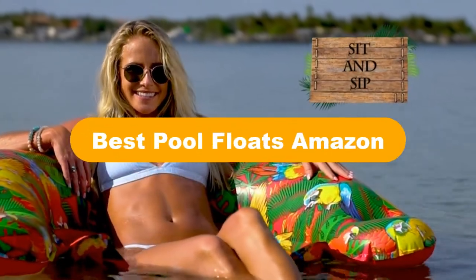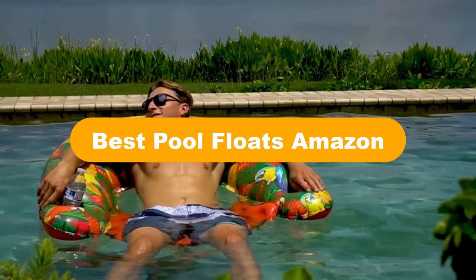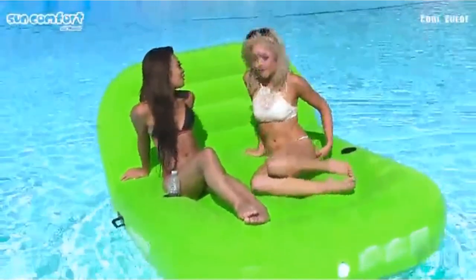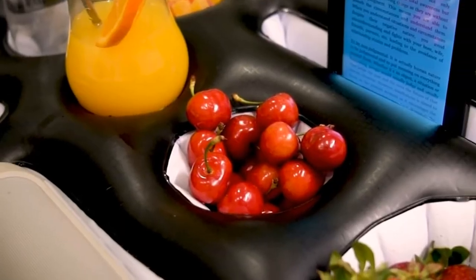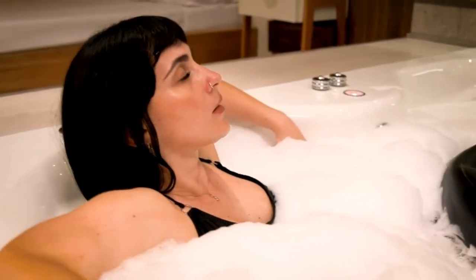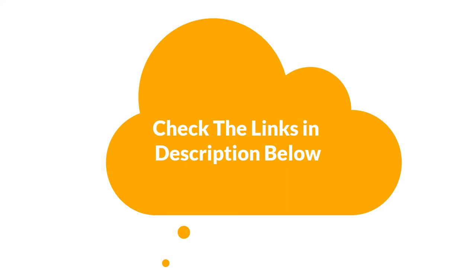Hello everyone. Today, we are going to cover the 5 best pool floats on Amazon in the market, which are the best for you considering some unavoidable factors that you might miss out without watching this video. We are going to give you an impartial review to help you find the best from a plenty of irrelevant products. For more info and updated pricing of the products mentioned in the video, make sure to check the links in the description below. Let's start.